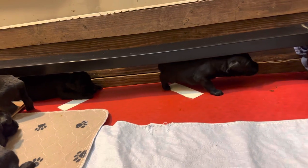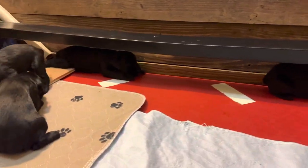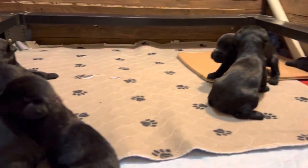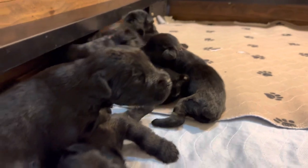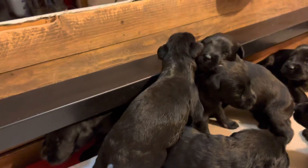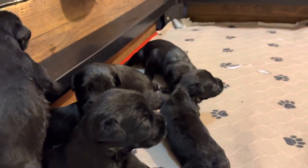So once again, giant schnauzers 2023, X-Litter. Our website, ProtectionDogSales.com, has tremendous information about how you can buy in early and pay as you go for the development of these amazing superstar puppies.